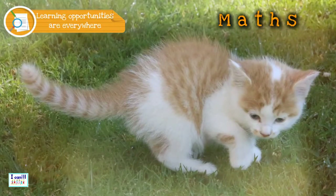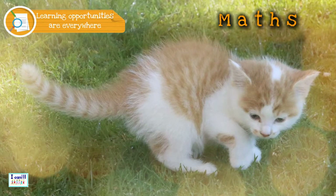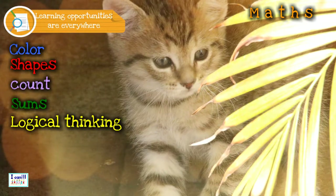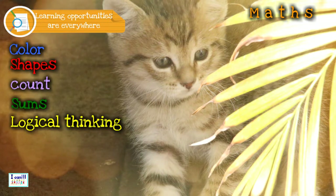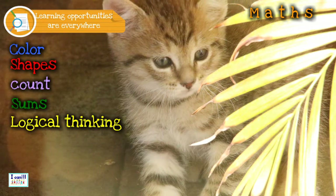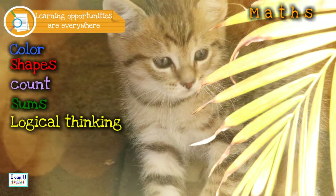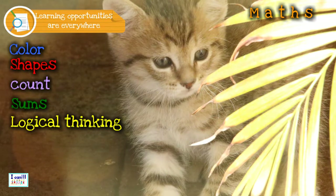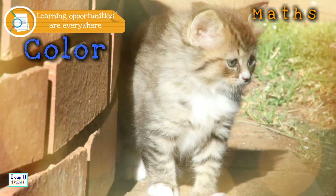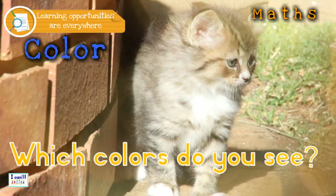By looking at these cute kittens, we will learn a couple of maths concepts that the kids will never forget. Think about basic maths concepts that you will be able to learn from in each new situation. Ask questions to the kids about each of these concepts. By asking questions, you motivate the kids and they will explore more and find the answers themselves. Let's think about color now — you can ask questions about color: which colors do you see?